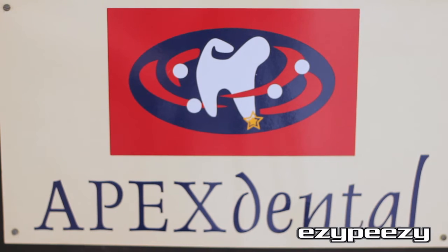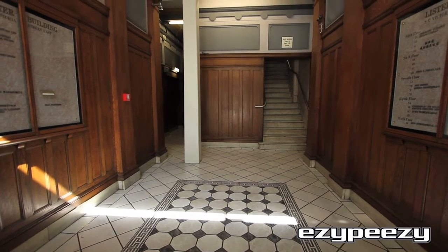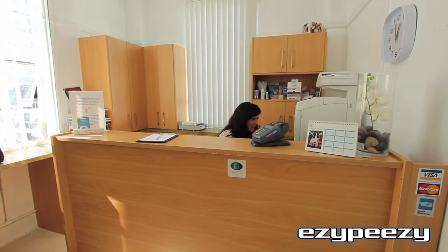Hi, we are Apex Dental Centre and we are located on the 7th floor of the Lister Building on Victoria Street East in Auckland City.